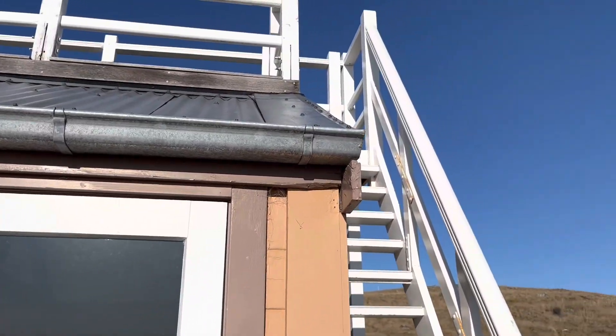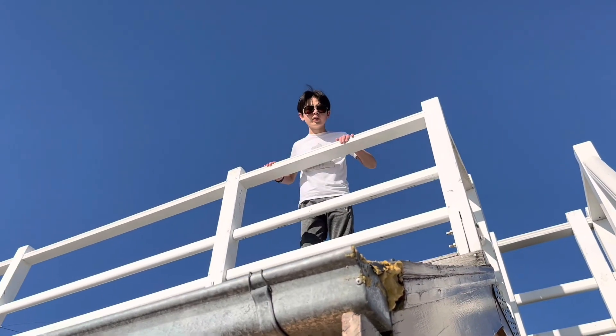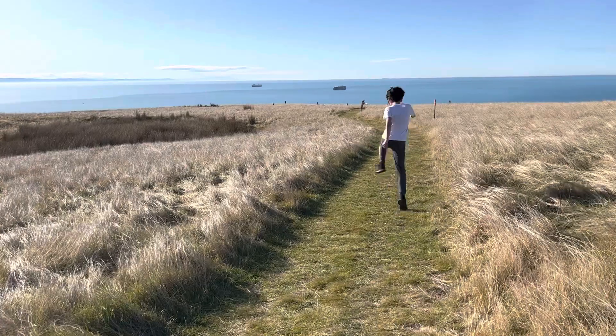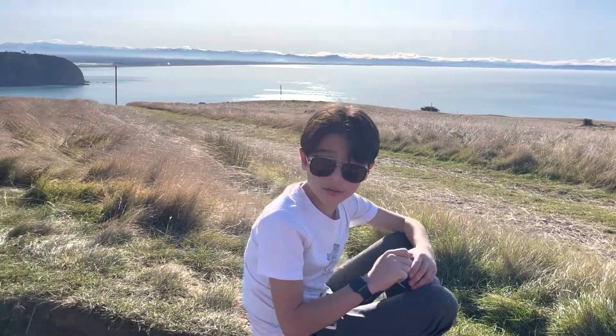I've got to go up to the top. Welcome to the cabin — Bill's cabin. Good view, yeah, not too bad. We're stopping for a rest and George is running around.